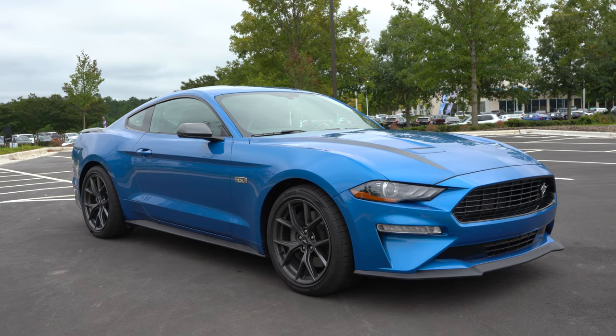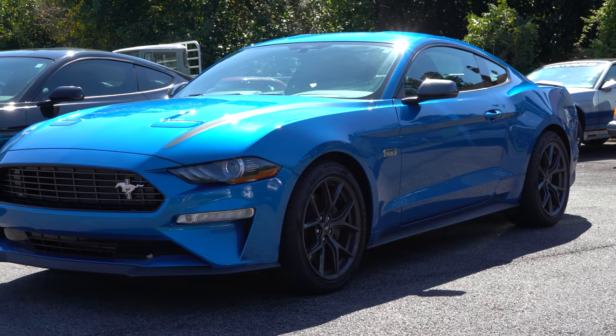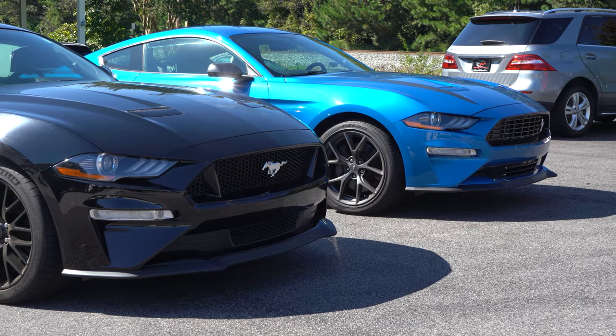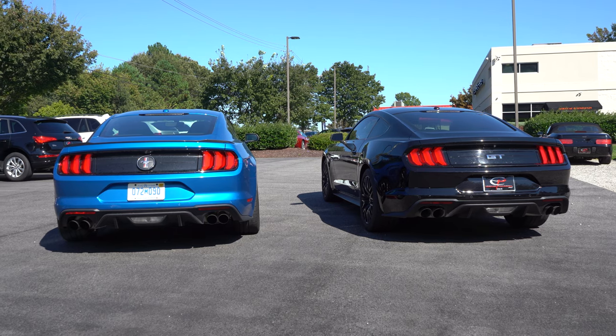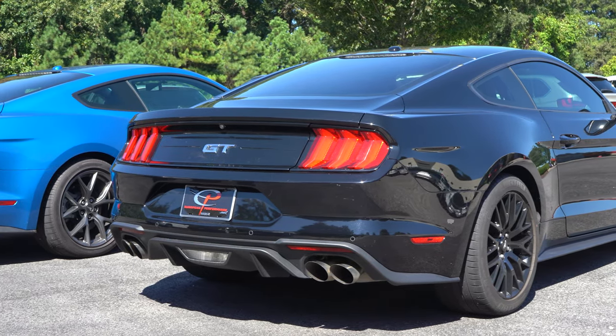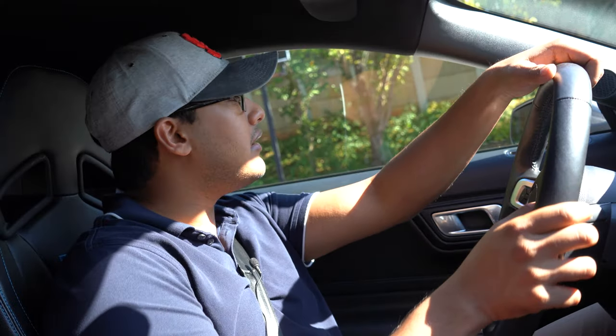Now let's get inside the EcoBoost and end this comparison. Starting with the exterior: both the EcoBoost and the GT PP1 look identical from the outside. A lot of people have been taking notice when I'm driving, thinking it's some V8 super Mustang. It's got the same front splitter, same quad-tip exhaust, and the same diffuser design in the back. It's a phenomenal-looking car, especially in this blue. On the side it has a 2.3 high-performance badge instead of GT logos or a 5-liter badge — it wears the 2.3 very proudly.